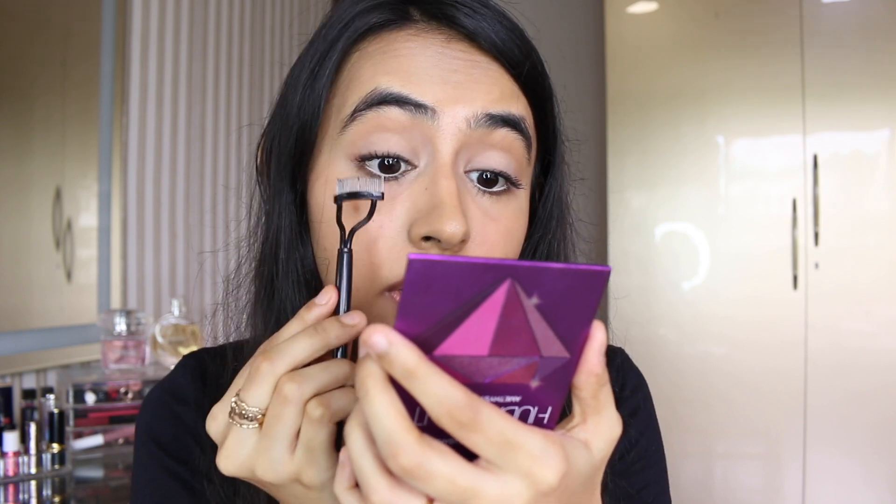For lips, I'm first using the Lakme 9 to 5 Lip and Cheek Mousse, a little on my lips and blending it in with my fingers — I'm a fan of this shade. Then applying the Bobbi Brown Crush Liquid Lip in shade Give a Fig on top as a gloss, since it's not a matte liquid lipstick but very pigmented. This shade is so pretty.